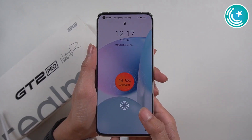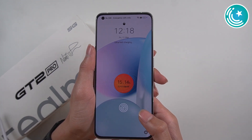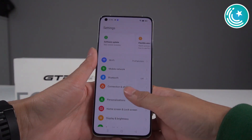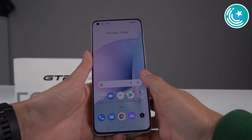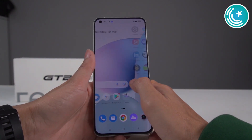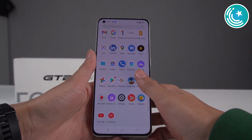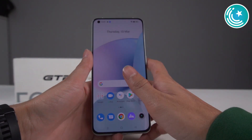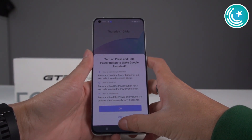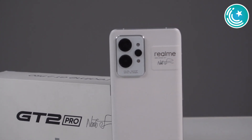Talking about the battery, this phone has a 5000mAh battery with 65-watt fast charging. I must say this is Realme's first flagship attempt, and they've made sure that this phone is ready to go. The first try is definitely a perfect try.